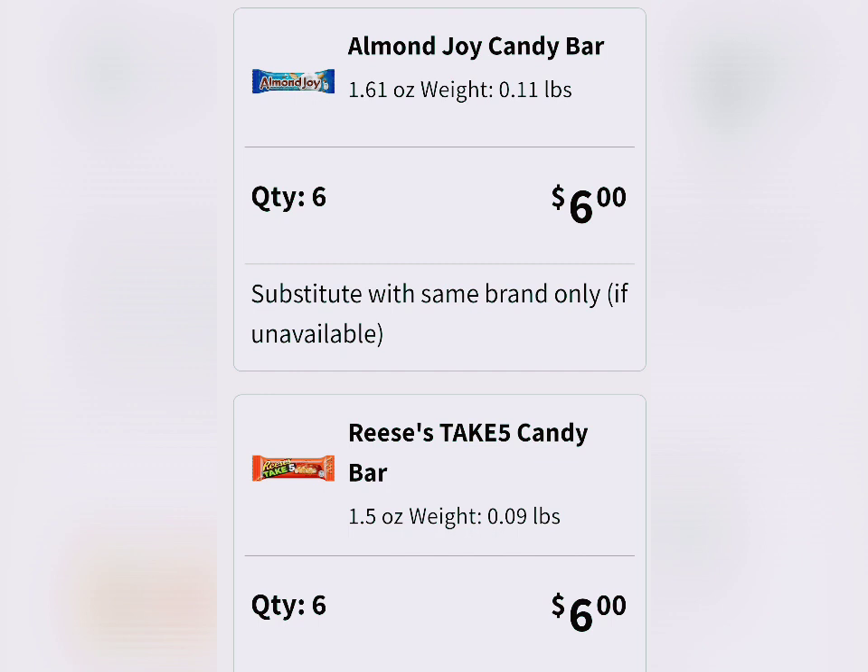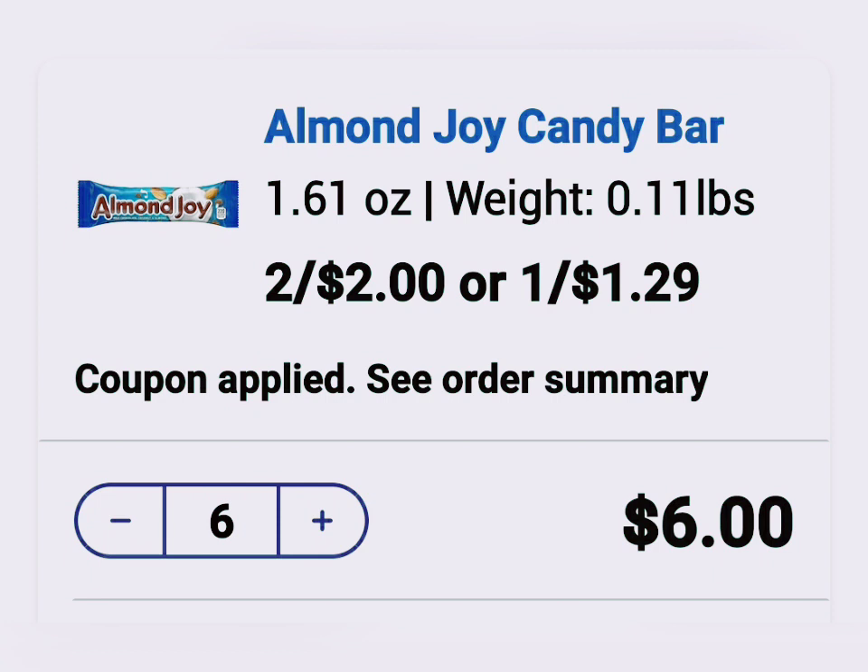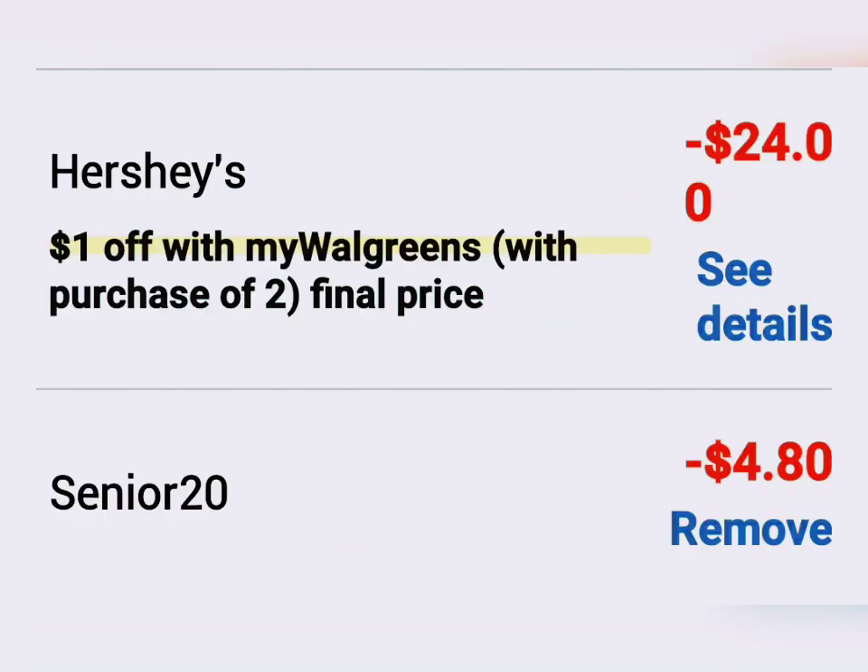So it makes it a really, really good deal. And you can have them shop and you can just pick it up for free. So I just wanted to let you guys know about this. I think it's really great right before Halloween. It's always nice to be the house that gives away the large candy bars.